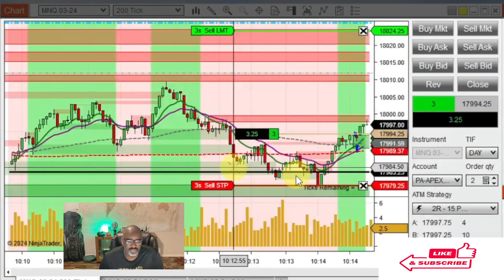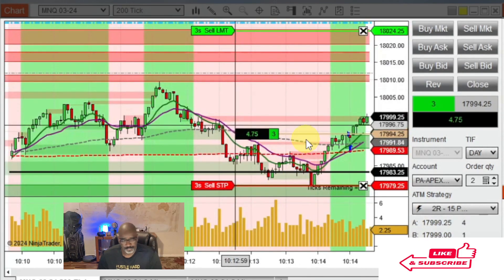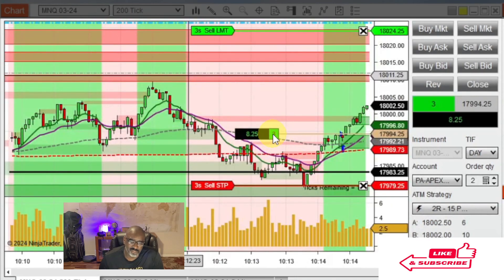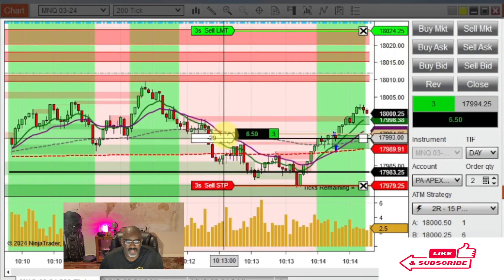When I get in my trade, it automatically puts my stop at 15 points. I'm in three contracts though — usually I want to be in about two contracts, so I'm in a little heavy. I'm kind of feeling myself. And you notice that little white box right there? That's me moving my stop.